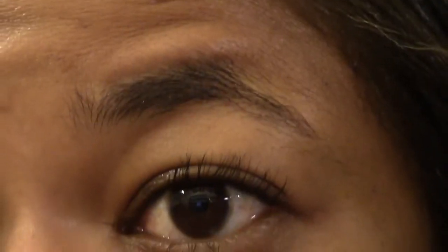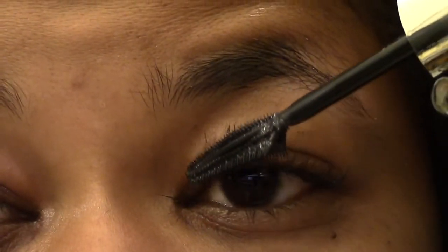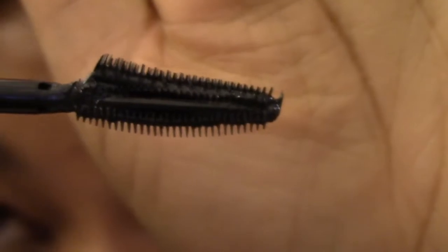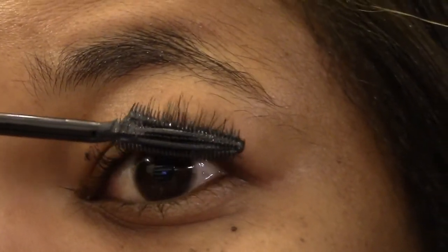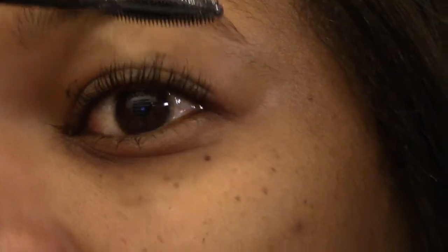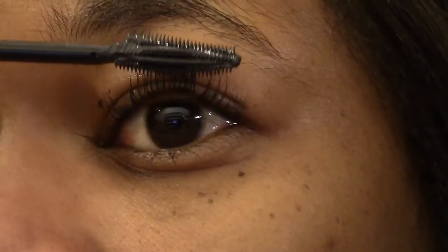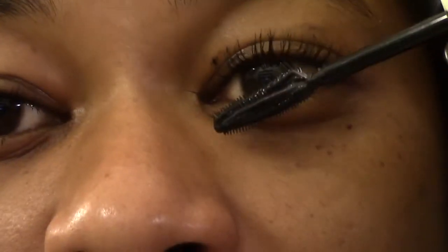It seems to apply fairly nicely so far. I can't get through without making a mess, so you'll have to bear with me. That's using just the small end of the brush — I'm going to flip it and use the other side now and see if there's a difference.